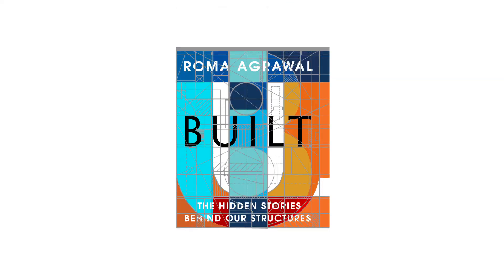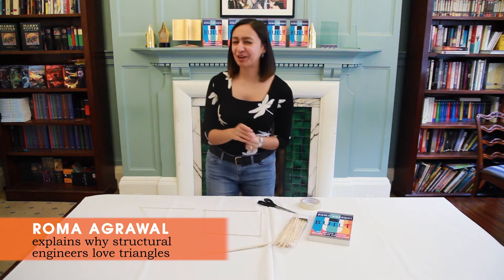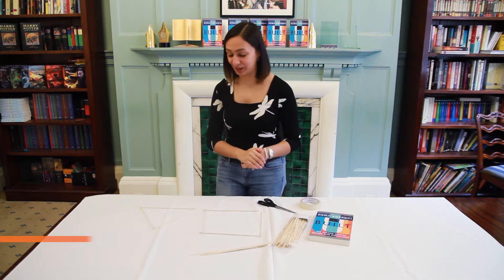Hi, I'm Roma and I'm going to tell you a little secret about structural engineers like me — and it's that we're a little bit obsessed with triangles. And I'm going to tell you why as well.